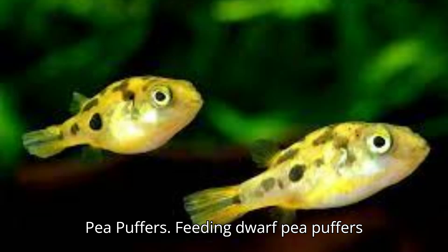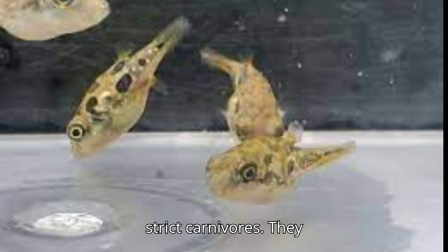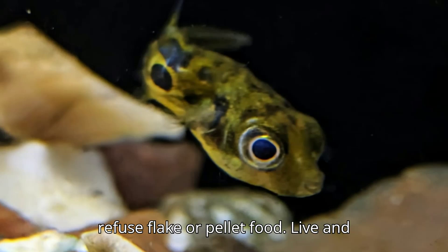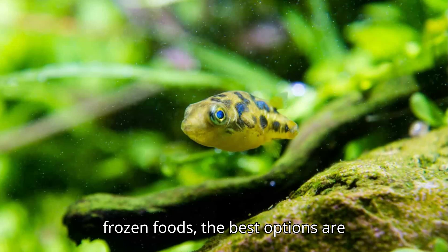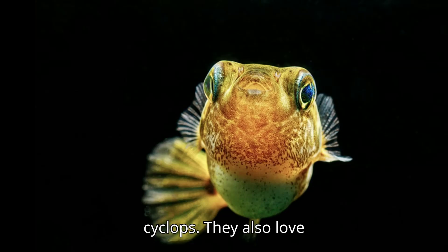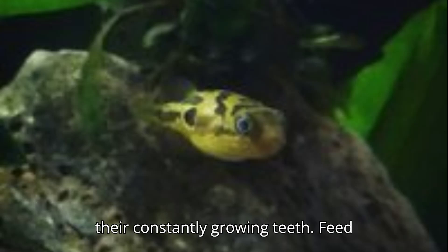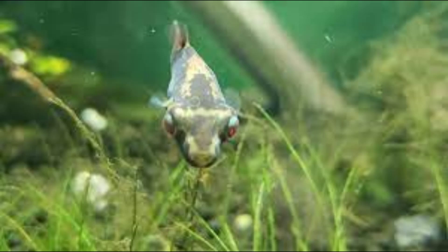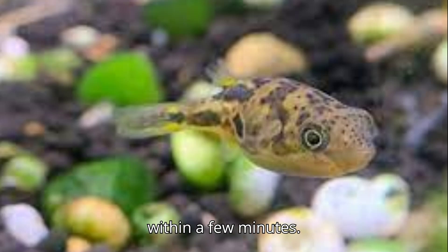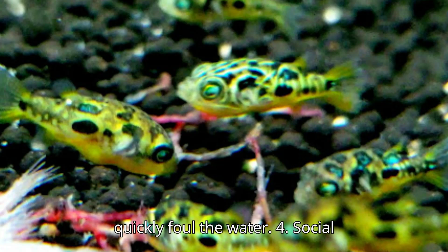Feeding Dwarf Pea Puffers. Feeding dwarf pea puffers can be a bit challenging because they're strict carnivores. They prefer live or frozen foods and often refuse flake or pellet food. The best options are bloodworms, brine shrimp, daphnia, and cyclops. They also love to snack on snails, which help wear down their constantly growing teeth. Feed them small portions once or twice a day, making sure they consume everything within a few minutes. Avoid overfeeding, as uneaten food can quickly foul the water.